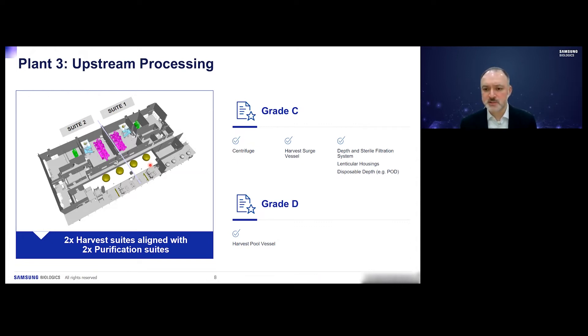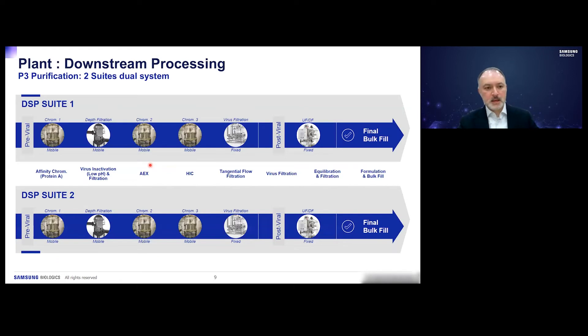The centrifuge, harvest surge vessel, and depth filtration systems are in Grade C and Grade D areas, as is the harvest pool vessel. We have two downstream suites in Plant 3, identical in design, equipment, validation, and operation. They have a pre-viral area with the capture chromatography steps through viral filtration. Our UFDF tangential flow filtration is on the other side of the physical barrier for post-viral processing, followed by bulk fill.